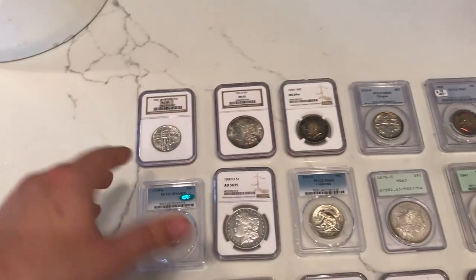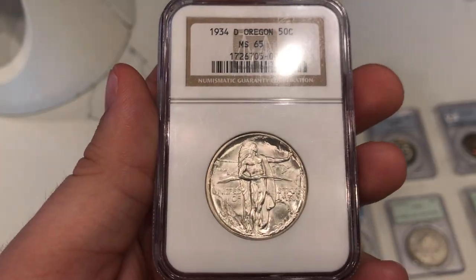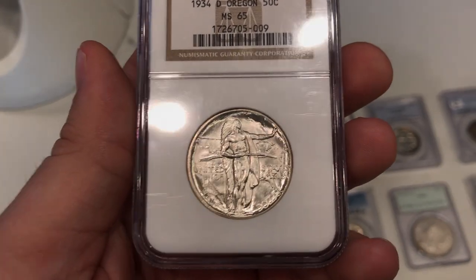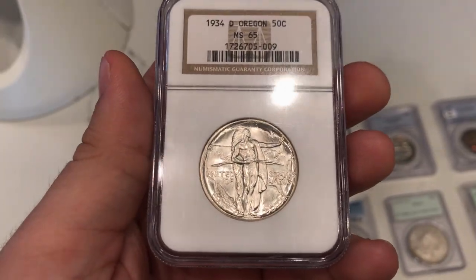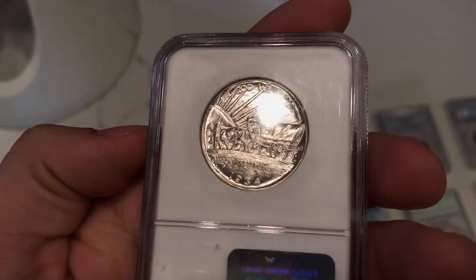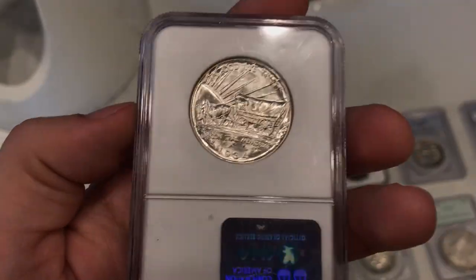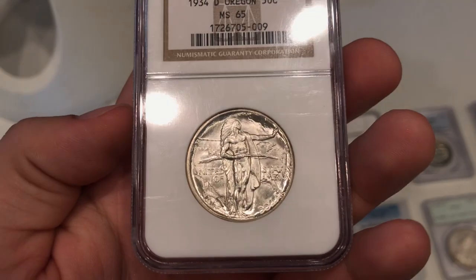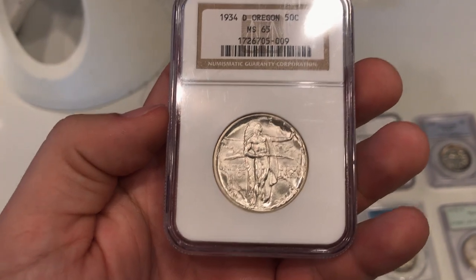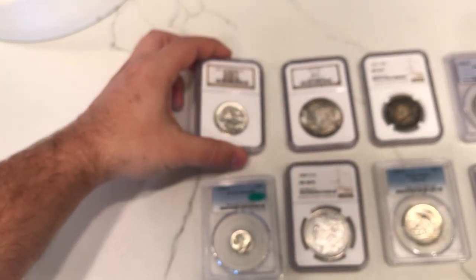Going down here, we got a little bit of touch of color. The first one is a nice blast white 34D Oregon. I have a commem guy that really likes these and wants to assemble a whole hundred set. If you guys want to assemble one too, just let me know - I'm going to try to help you out. Send me a list of what you have. I like the look on this coin - no distracting spots, nice luster. It's good for the grade, not anything higher, but I do enjoy the look. It has really nice eye appeal.